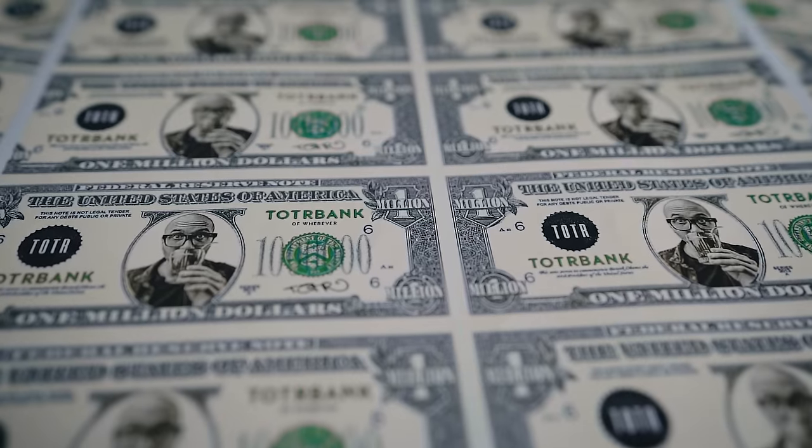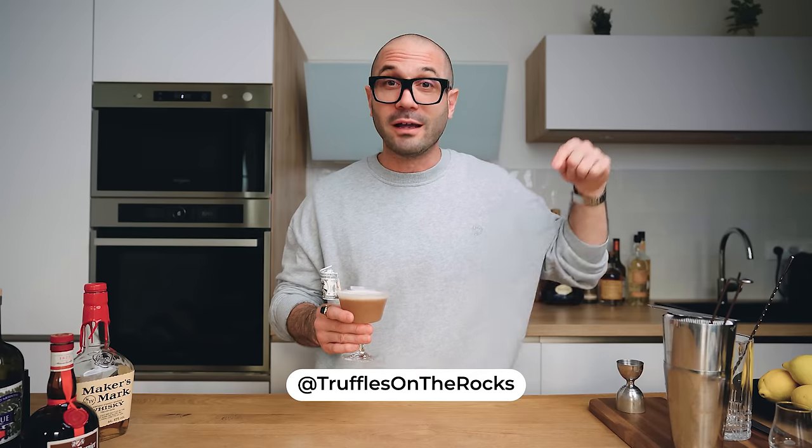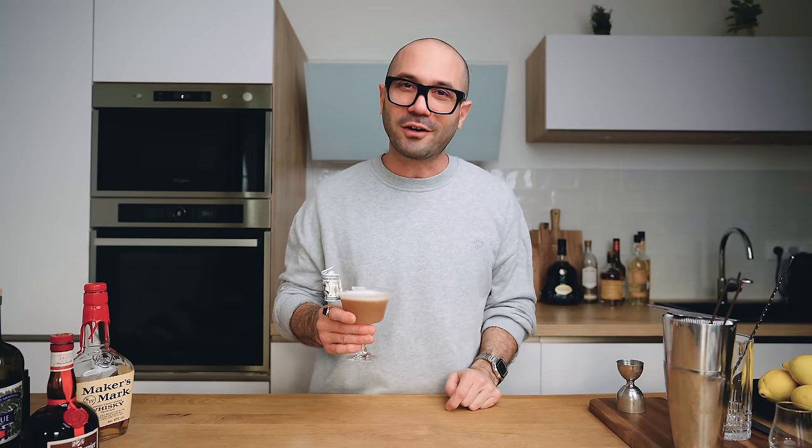That little million dollar bill is available for free download in the description down below. I'd love for you to download it, print it, make a Millionaire, stack the bill on the cocktail, take a photo, and tag us on Instagram — I will re-share all your cocktails in our stories. That's it for me today. Thank you very much for watching, don't forget to subscribe to the channel, hit the like and the bell if you want to be notified when we post a new cocktail video. Until then, have a great day and see you very soon — cheers!